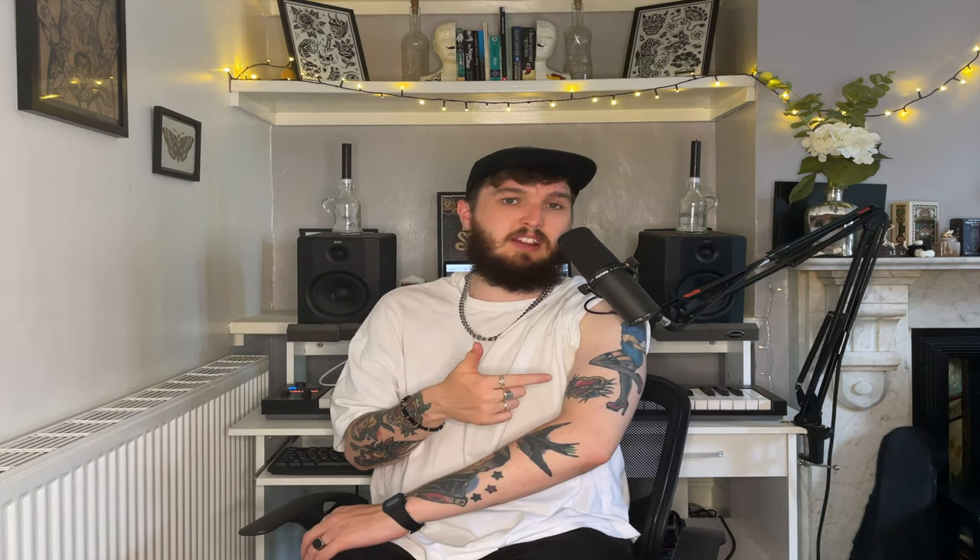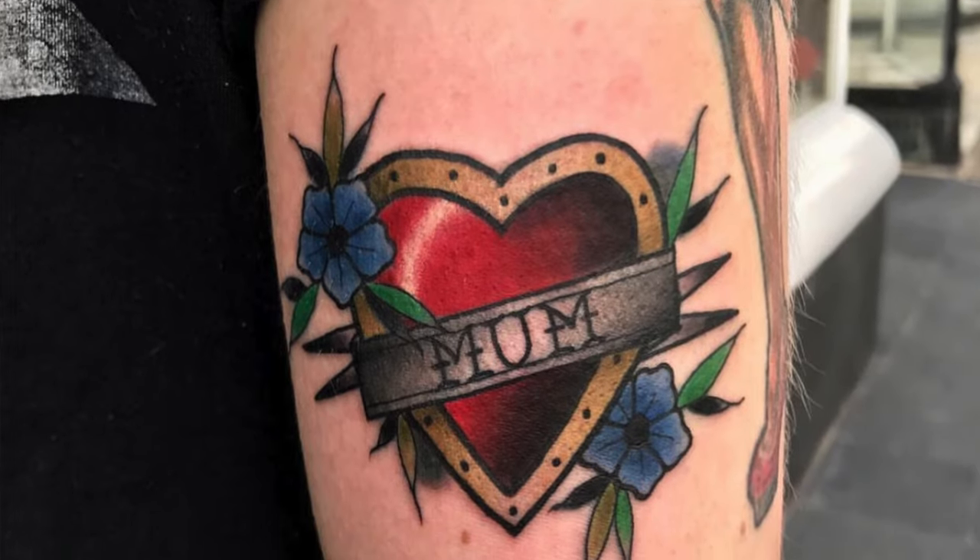If we move up my arm onto my bicep I've got this red heart which says 'mum.' What is there really to say about this one? I love my mum and I wanted to put that on my skin. I also got this on my 21st birthday in the same session that I got the swallow done.